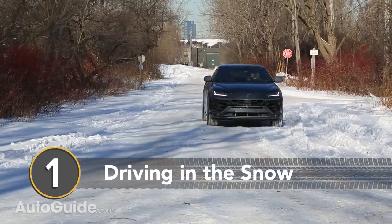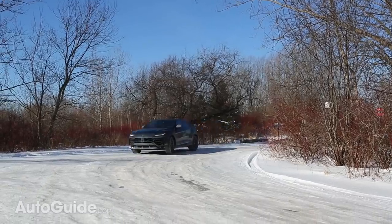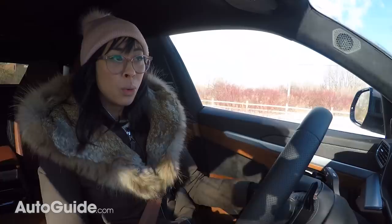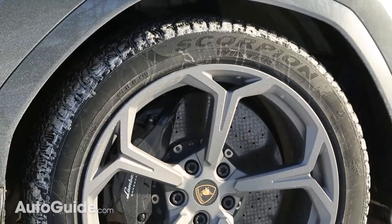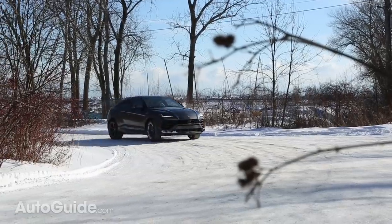The polar vortex dumped about a foot of snow where I live and the Urus has been handling it just fine — it is just so capable in the snow. There is no way in hell I would even consider driving an Aventador or Huracan in conditions like this, because that would just be a recipe for disaster. With all-wheel drive and huge 22-inch winter tires, the Urus is an absolute beast in the snow.